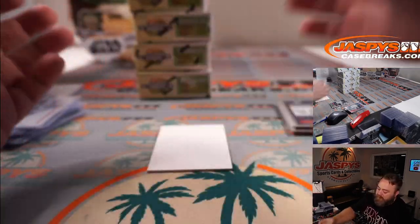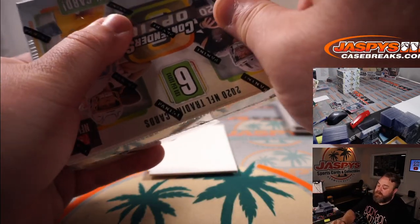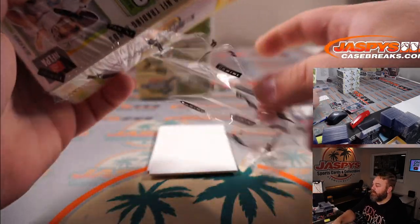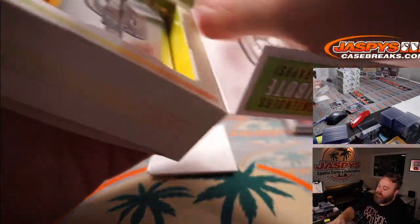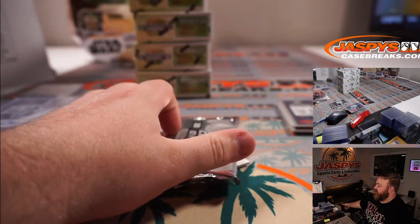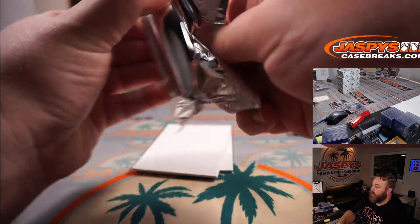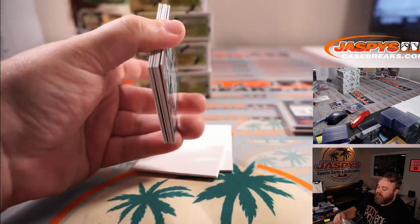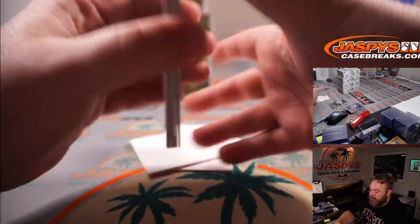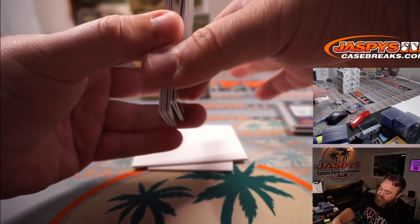So since we lost an auto, they must have made up for it and put something really crazy in another one of the boxes, right? They had to have done that — it had to be on purpose. How about a Nebula Justin Herbert auto? Or Tom Brady? Or Joe Burrow? Something crazy to make up for it — let's see it, Panini. Let's see why you shorted us an auto.